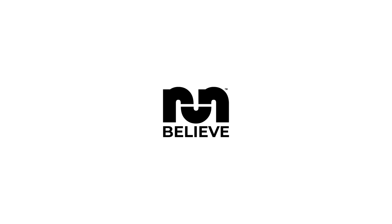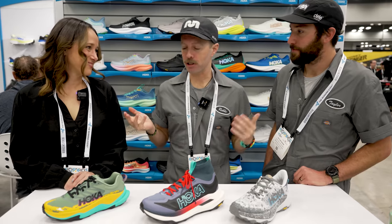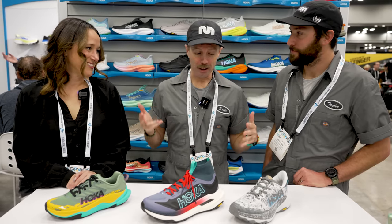We're here with Hoka Trail, talking to Becca Brose, Senior Product Manager, about what's coming in 2024. This stuff looks exciting, so let's get into it.